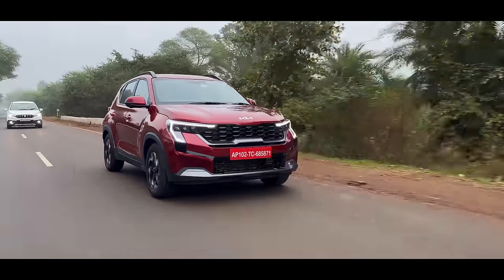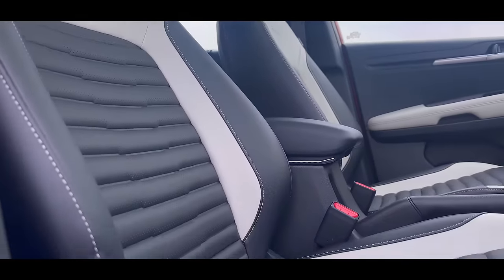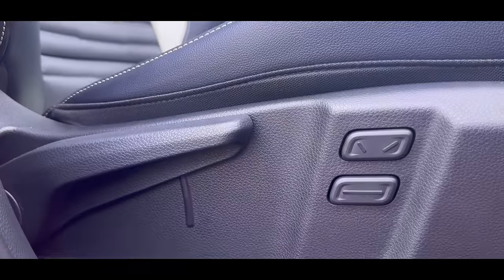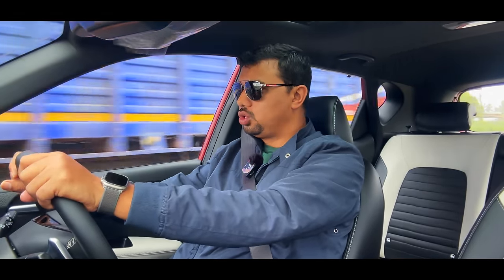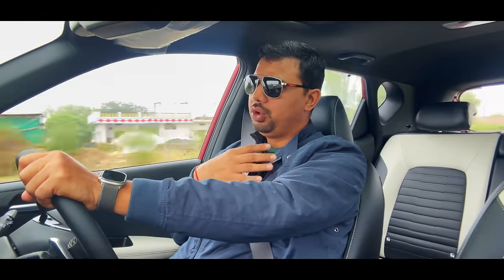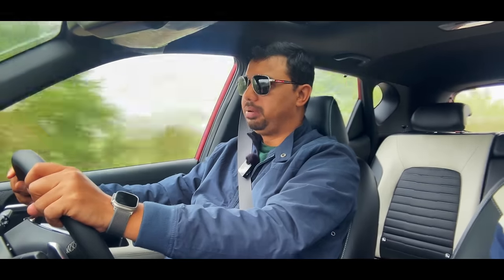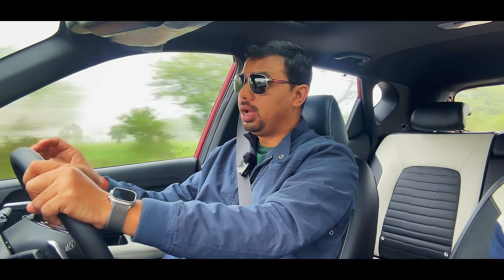If I talk about seat comfort, my height is 6 feet and you get good headroom even with the sunroof. Electric seat adjustment is available — you can adjust the seat position, seat back, and recline. Up-and-down adjustment is done via a lever manually.